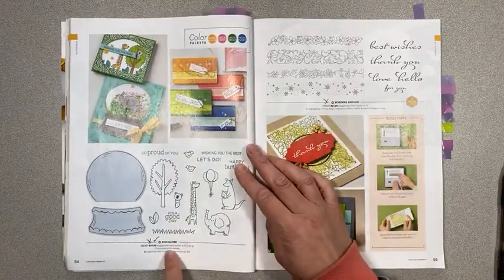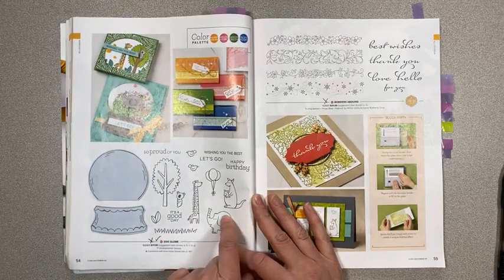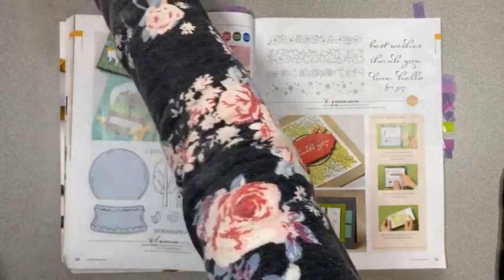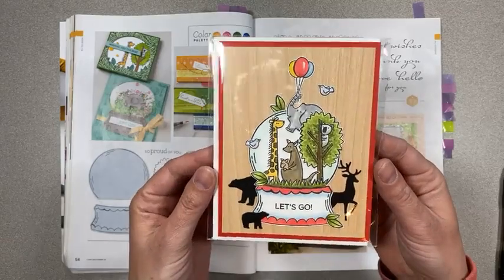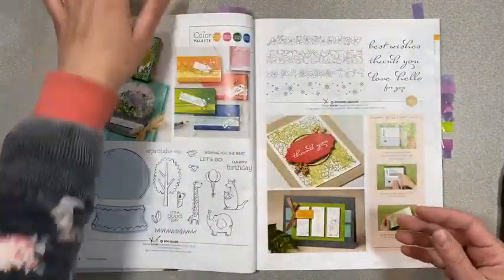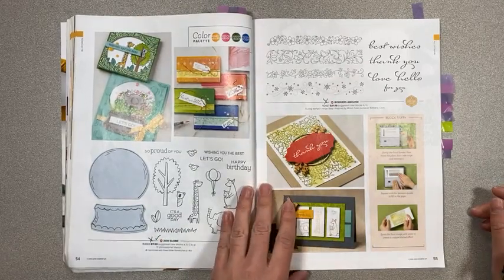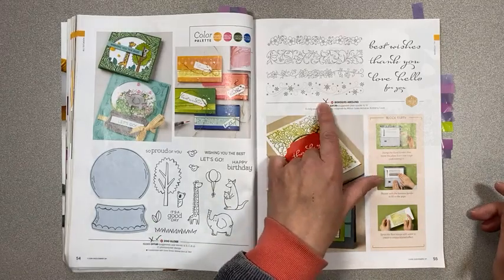Page 54 — Let's Go to the Zoo globe is retiring. It's so cute; I just played with that one. We're celebrating national days on my blog hops, so stay tuned — that'll come out in two days. Page 55, Borders Abound is retiring.